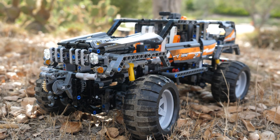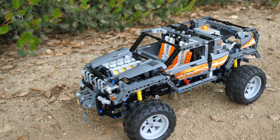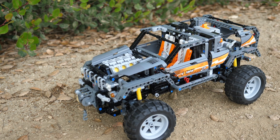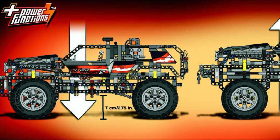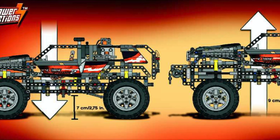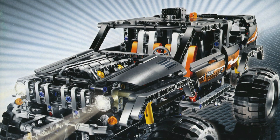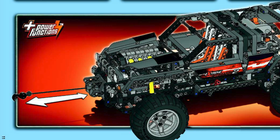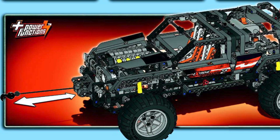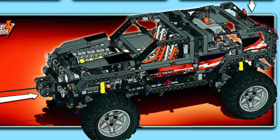At number three, we have adjustable suspension. Every single off-roader in real life can either be raised or lowered depending on the terrain. In the Powerful Off-Roader set number 8297 of 2008, this was actually a key feature. The car contained a distribution gearbox where the motor's power could either control the winch or adjust the car's height. To my knowledge, motorized adjustable suspension is an exclusive feature to this set.